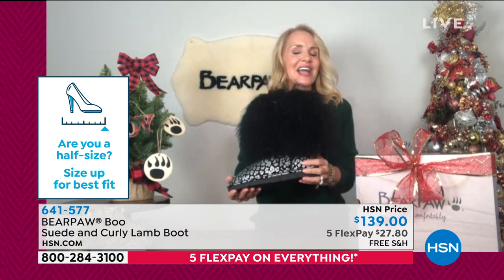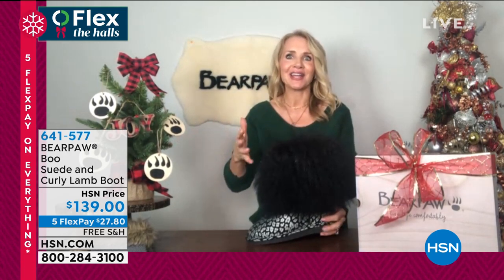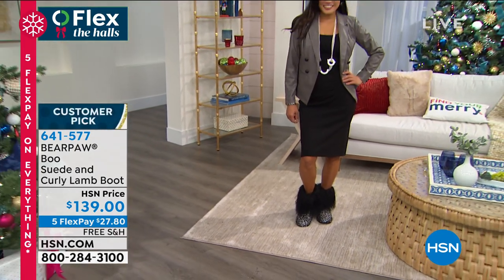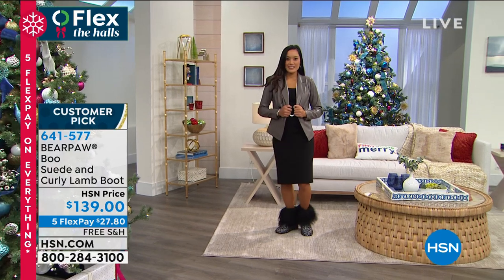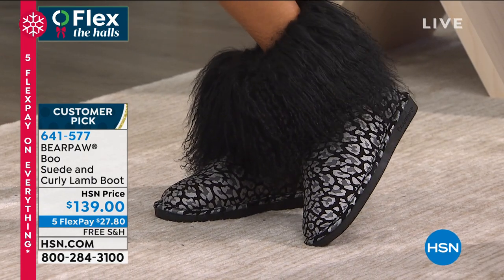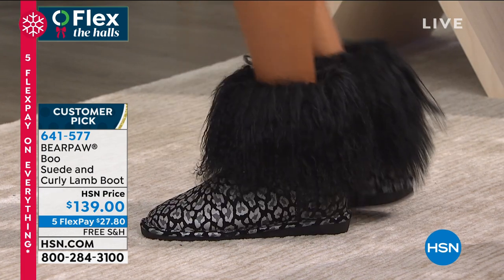Year after year, review after review, it's almost a perfect five star. There's nothing to complain about. If you like something that's fun, comfortable, different, with personality — the Boo is always, always a favorite. Look at how cute these are. When you take a step, the curly lamb kind of moves with you. These are an attention grabber, a conversation starter — you show off your personality when you're wearing these. But they're still warm and still comfy. Seven and a half inches on the height, 13 inches on the leg opening. These do sit lower on your leg, kind of around the ankle.